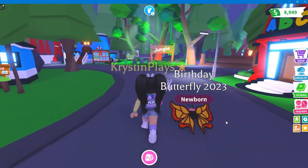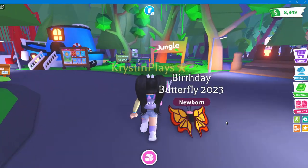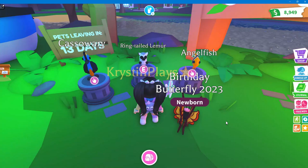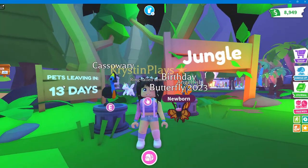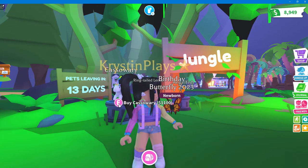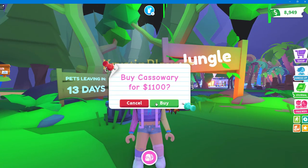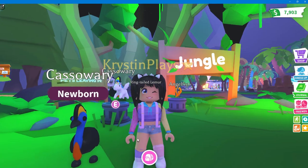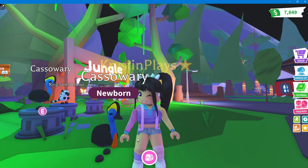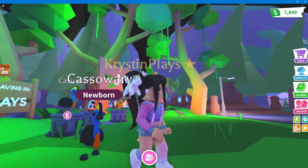The Jungle Pets! We have three new pets. Pretty sure two are going to be bucks, and then one most likely will be Robux. The first one here, again 13 days. All four pets will be leaving at the same time. The first one is the Crossoary, which is $1,100, and it definitely reminds me of the ostrich that we have in game.